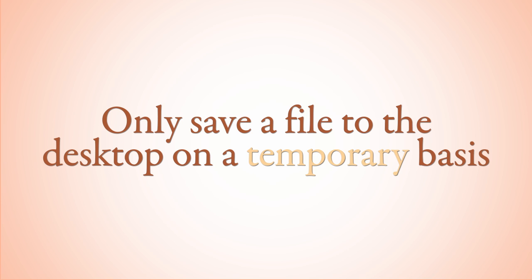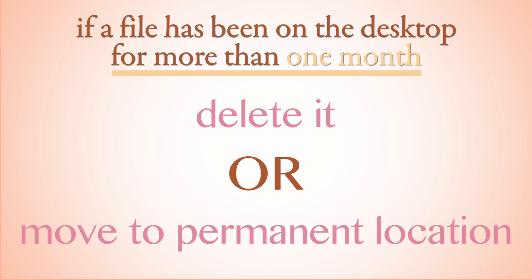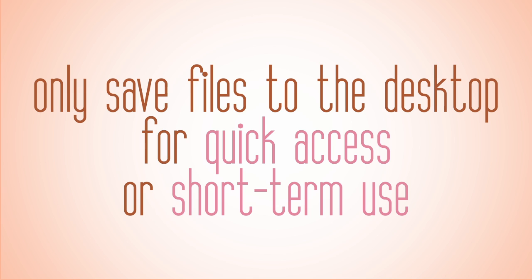You should only save a file to the desktop on a temporary basis. A good rule of thumb is if a file has been on the desktop for more than a month, it's probably time to delete it or move it to a more permanent location. Generally, saving to the desktop should be used for files that require quick and/or short-term access.